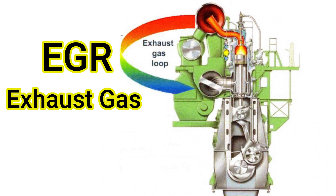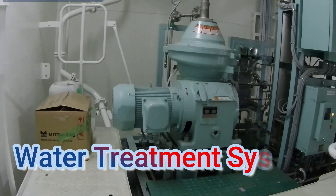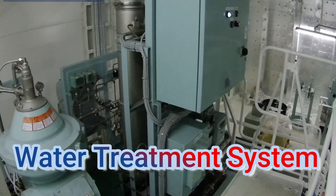Today I'll be sharing Part 2 of the EGR, or the exhaust gas recirculation, which is the water treatment system. But before going to the water treatment system, let's have a short review about the EGR.